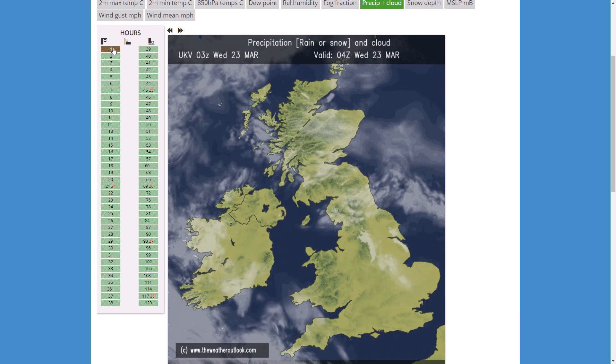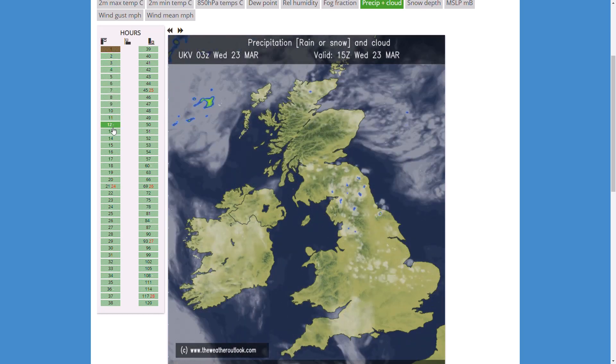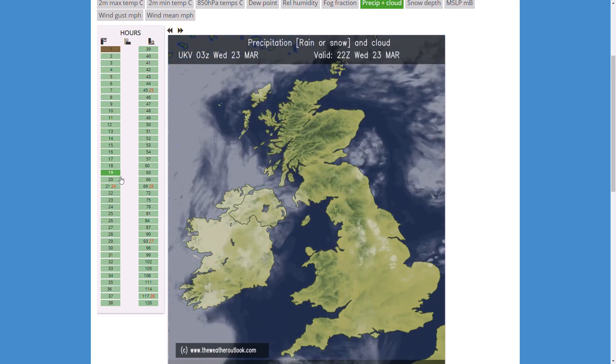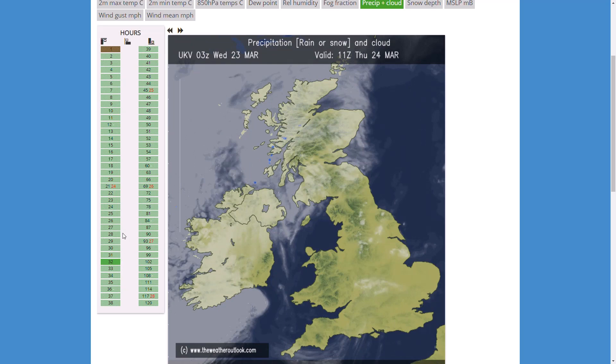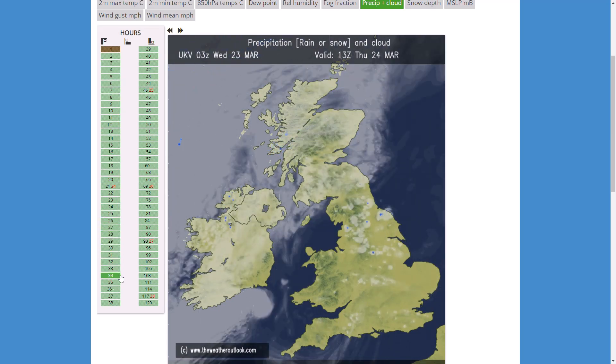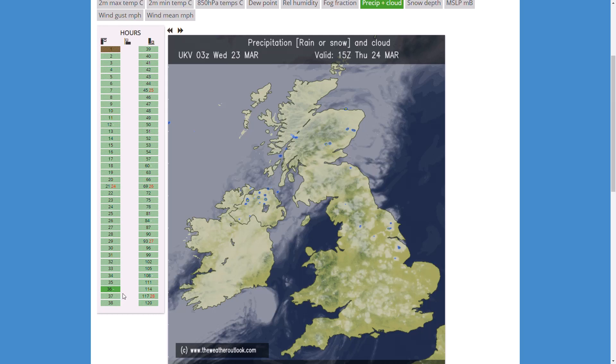At the moment this afternoon we are very warm with clear blue skies for many. There's some cloud across the Republic of Ireland, Northern Ireland, and maybe the far north of Scotland, and some patchy cloud across northern and central England with a few showers popping off, but nothing too major. Over this evening some more cloud does spin in from the west but many areas of England and Wales are cloud-free. Temperatures will topple quite significantly.